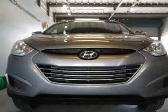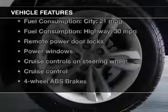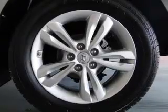Stand out from the crowd with premium wheels. The anti-lock braking system will keep you safe on the road. Plus enjoy these notable features that are included in this vehicle: keyless entry.